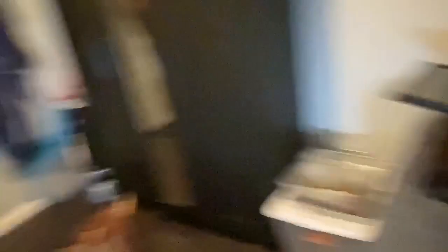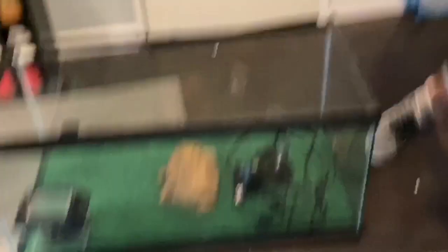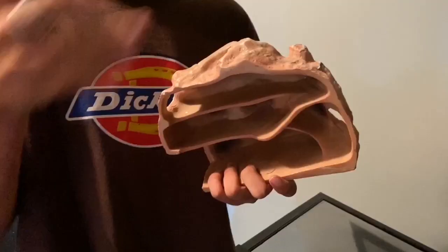We also got this hide, these lights, this tank which is like really good, and some tongs and some mealworms. We got this hide — it's like $25 at PetCo. Who's trying to spend $25 on a hide? That's crazy. And this is another $25 one. Jesus Christ, PetCo, you really be overpricing yourself.